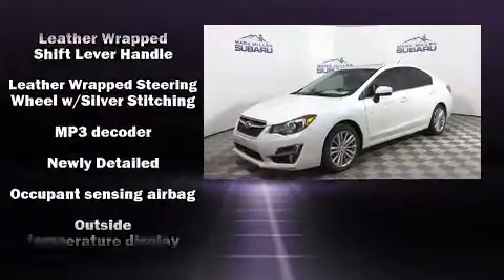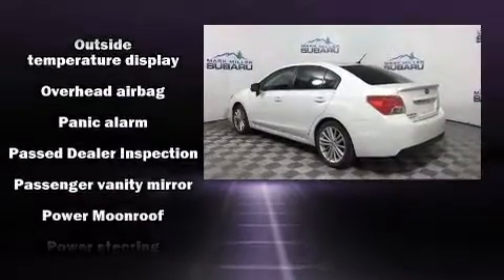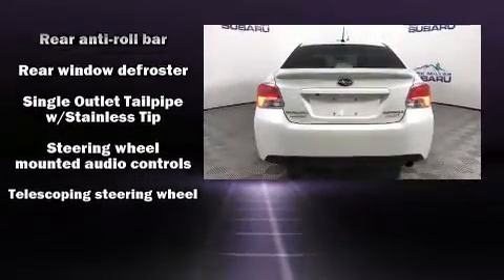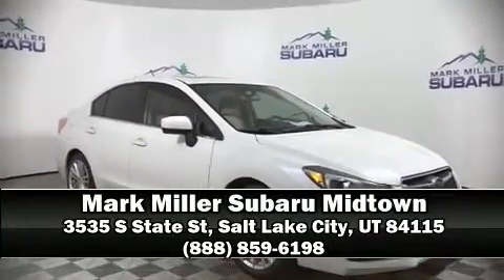When road conditions become unpredictable, rely on all-wheel drive to maintain outstanding control. It also arrives with a Carfax History Report, providing you peace of mind with detailed information. Please don't hesitate to give us a call.